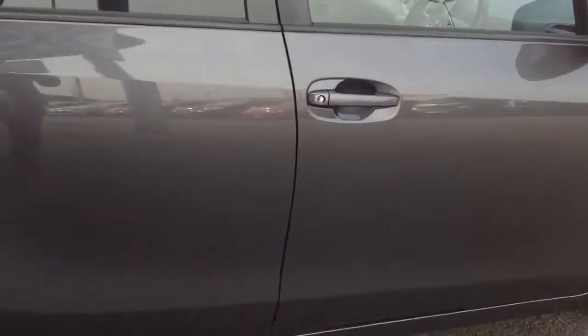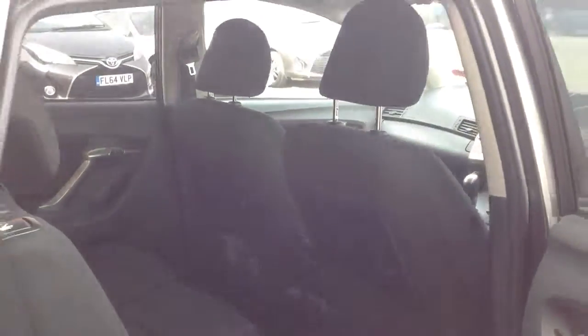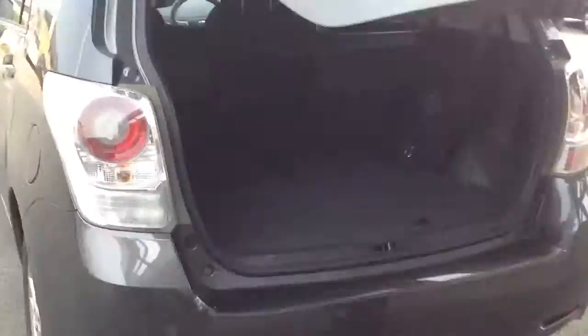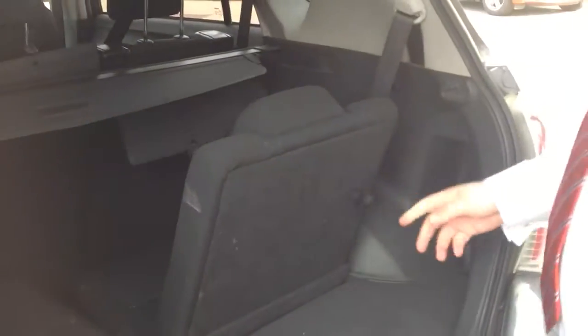Let's look around the car again. It's a 7-seater, so you have 3 individual seats in the back, which is very rare for a 7-seater. And then as you look in the boot, you've got another 2 seats as well. At the moment we've got it configured as a 5-seater — all you have to do is pull this up.